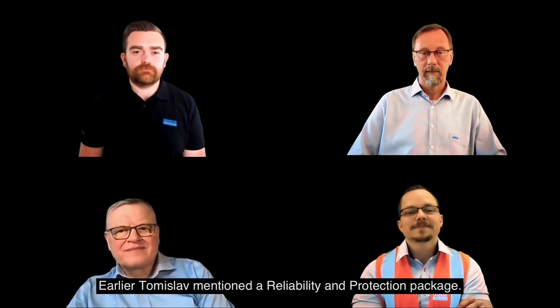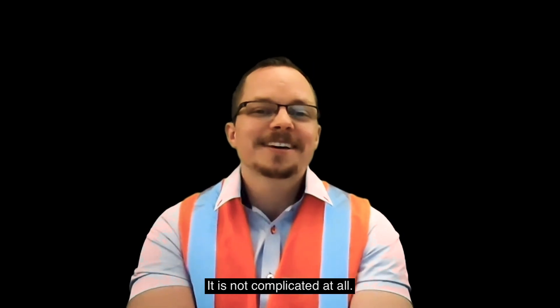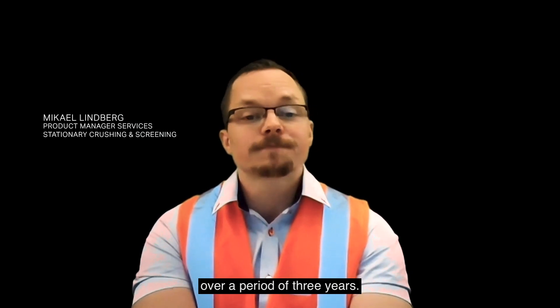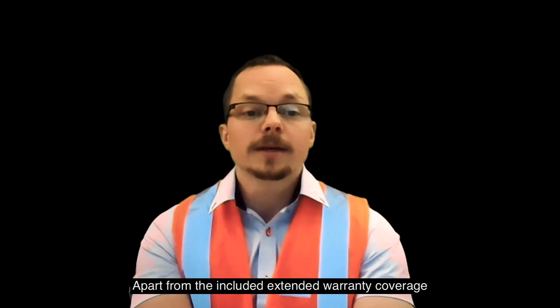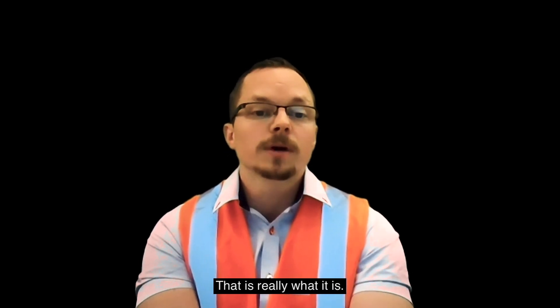Earlier, Tomislav mentioned a reliability and protection package. Mikhail, can you explain what that is? It's not complicated at all — it's a bundle of equipment, parts, and service over a period of three years. It's designed to unleash the full potential of the equipment, protect the investment, and provide a trouble-free ownership experience. Apart from the included extended warranty coverage, we make a solid commitment to providing premium end-user support.